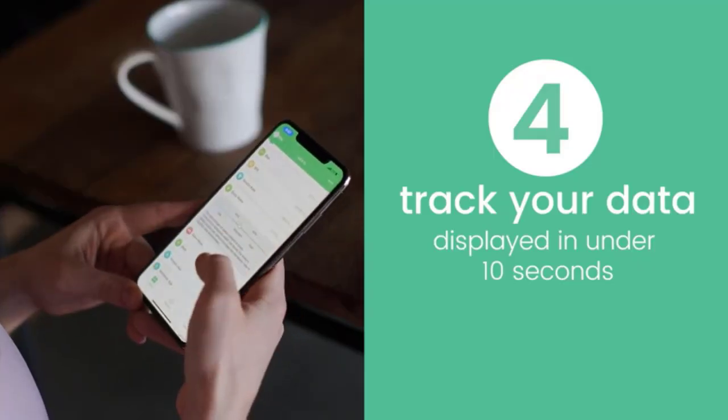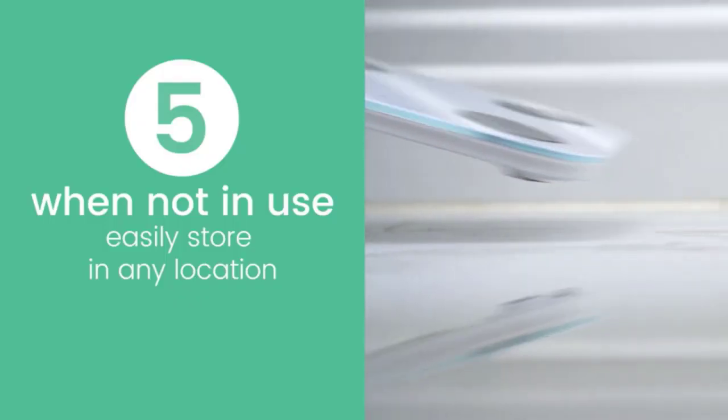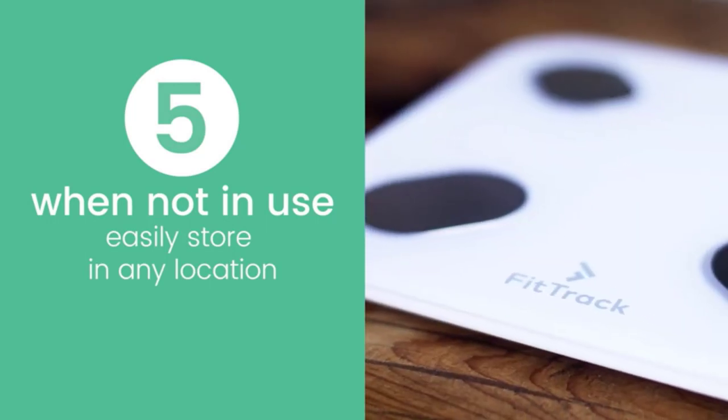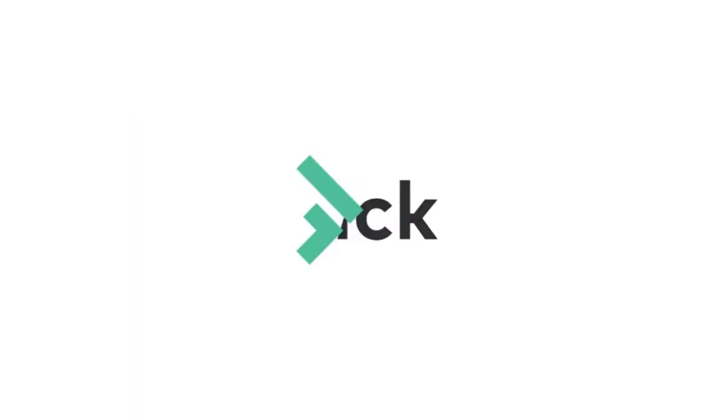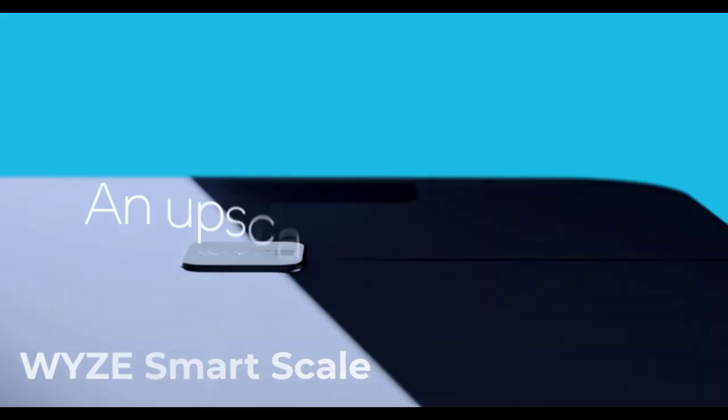Track the development of your body's health markers and set reminders for weigh-ins. You may use FitTrack Dara to become more conscious of how your lifestyle and nutrition impact several aspects of your physical health. For all users, the athlete and newborn modes boost effectiveness.